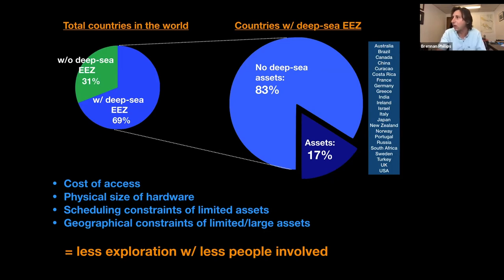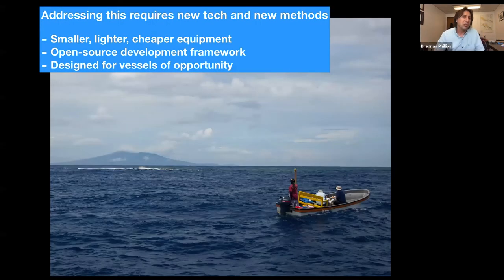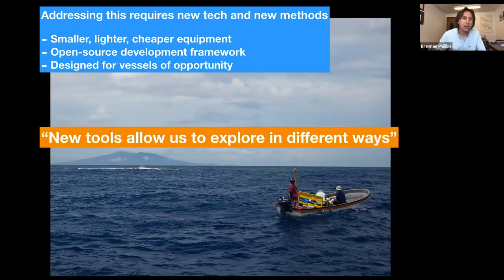To address this, it requires new technology and new methodology. That's something we've been doing in my lab and partner laboratories around the country — focused on smaller, lighter, and cheaper equipment, a focus on open source development framework, and things designed for vessels of opportunity. The idea that you could use a small boat as opposed to a large research vessel. My motto through all of this is that new tools allow us to explore in different ways — we get to see the world through a different lens.